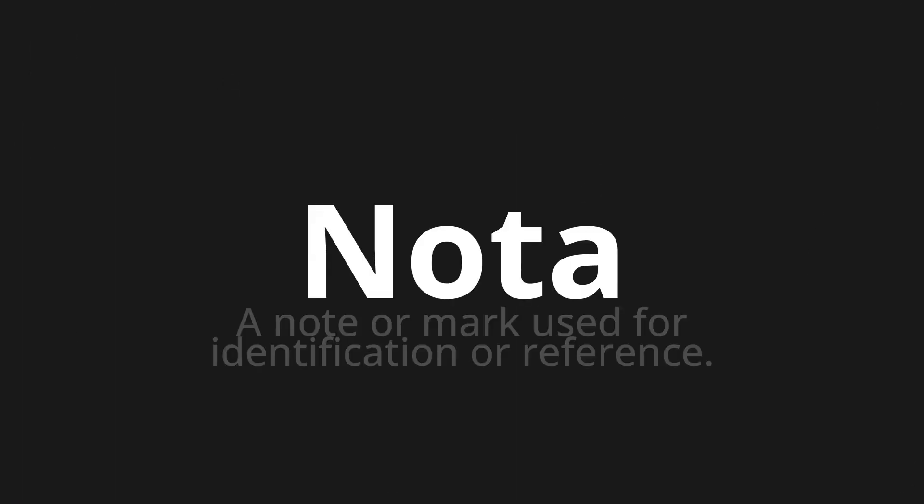Welcome to this pronunciation video. Today we will be focusing on a new word that you might find challenging or intriguing. So let's dive into today's word: nota, which means a note or mark used for identification or reference.